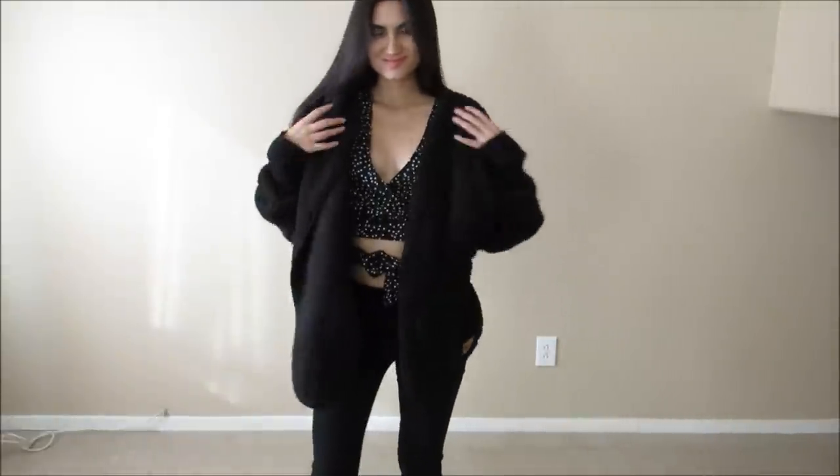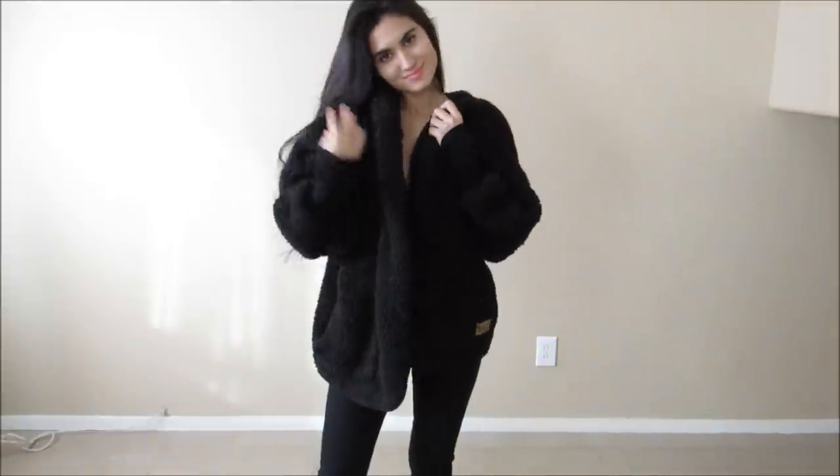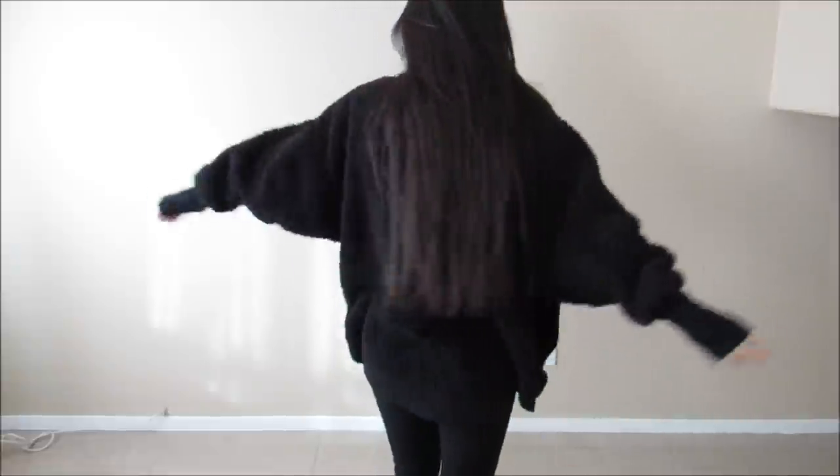With an outfit like this, you can easily pair it with the black Nordic Beach jacket and still stay comfy and cozy while looking super chic and fashion forward. It never takes away, but simply adds to whatever outfit you're wearing, and that's why I love it so much.